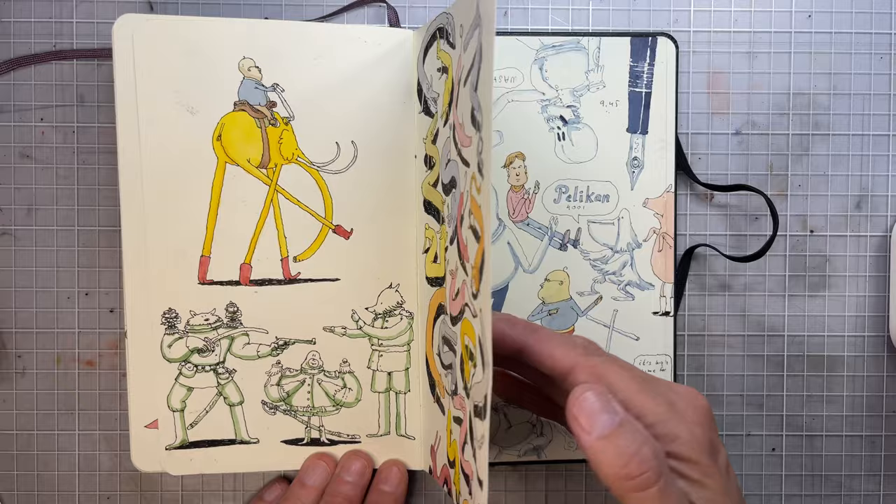And this is the last page. Here I used ink that isn't permanent, so it washed away — it's quite interesting anyway. Now for the next sketchbook. Thanks for watching.